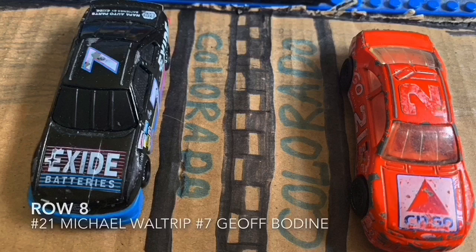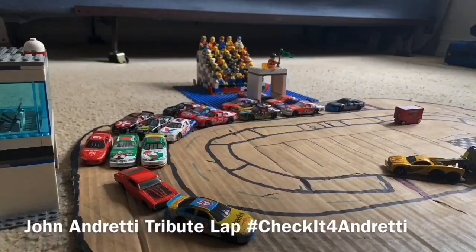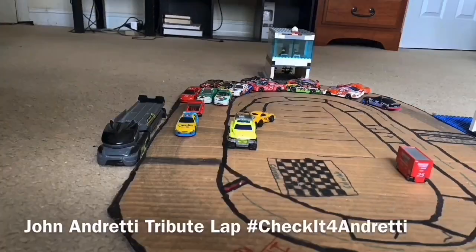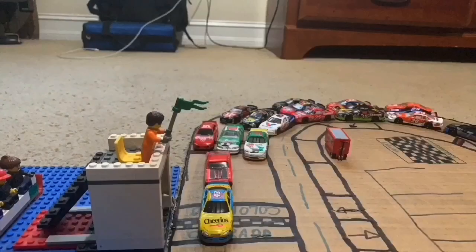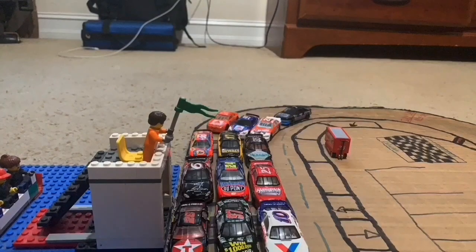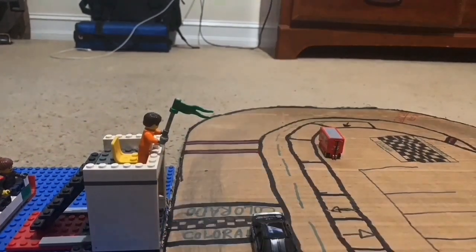Before we go racing here in Colorado, NASCAR has decided to do a tribute lap — a 3-wide salute in honor of the late John Andretti, who sadly passed away in late January earlier this year due to cancer. He won two NASCAR Cup races at Daytona and Martinsville. He did IndyCar, sports cars, and drag racing. He was just a man who loved racing. As John Andretti's car takes the checkered flag one last time, the 3-wide salute is done.